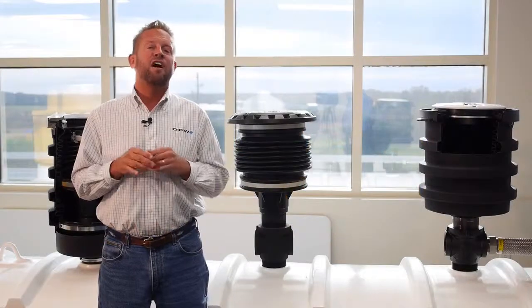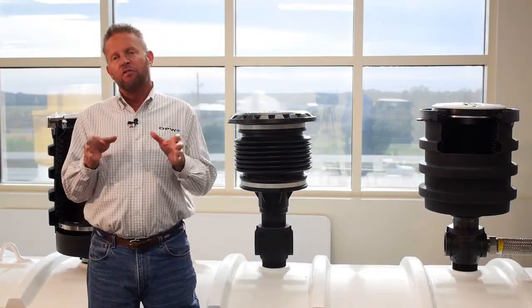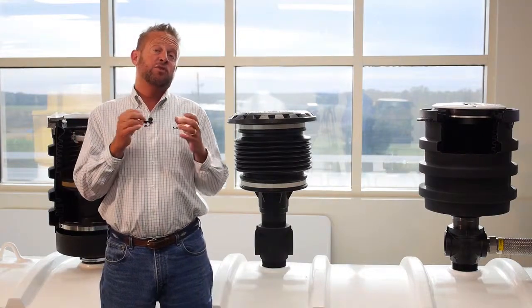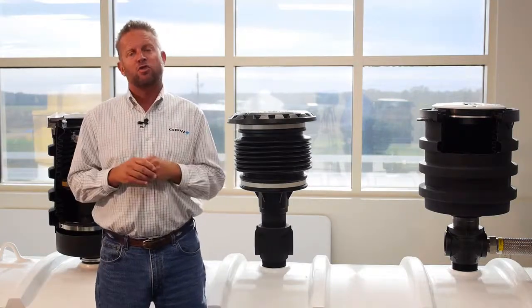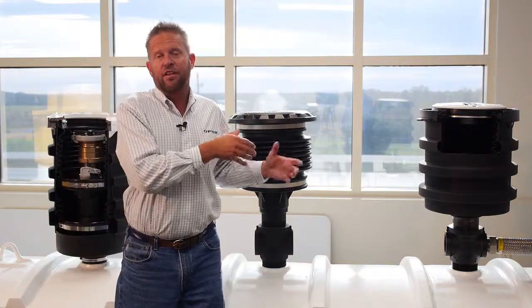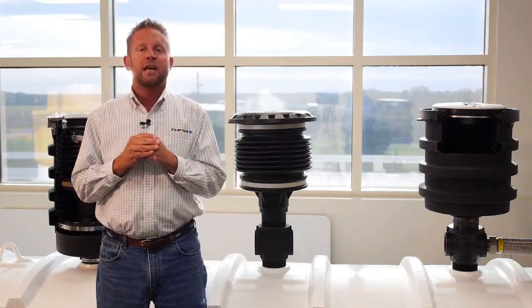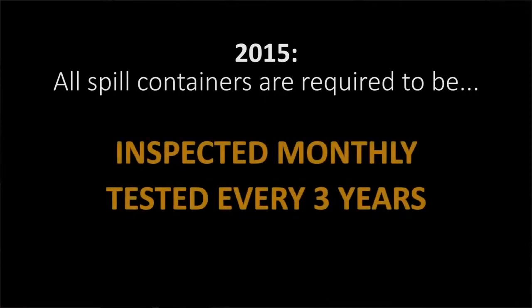Here we are some 25 years after we began installing spill buckets in the ground. Over those 25 years, many of these spill containers have begun to crack and are now once again leaking gasoline into the ground around underground storage tanks, preventing them from doing what they were designed to do — keep gasoline out of the ground. The next generation of EPA regulations released in July of 2015 still require spill buckets, but now for the first time, we have to go back and test these spill containers. They need to be inspected monthly and tested every three years.